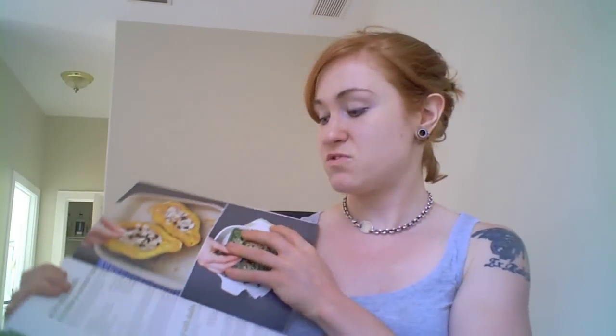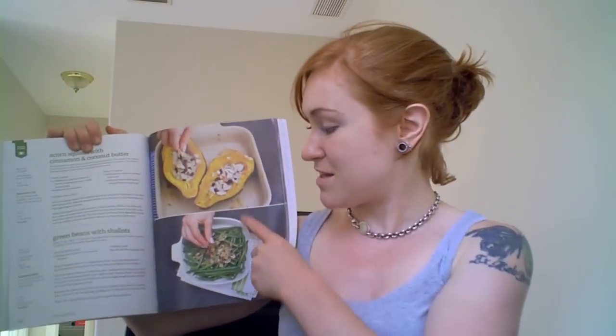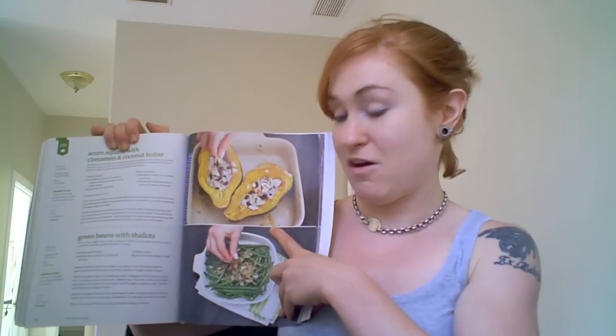She also does some fun things with sides. She's got simple baked kale chips, which are really hot right now — everybody's talking about kale chips, and you'll learn how to make them homemade. And here's something: acorn squash with cinnamon and coconut butter. That looks absolutely unbelievable.